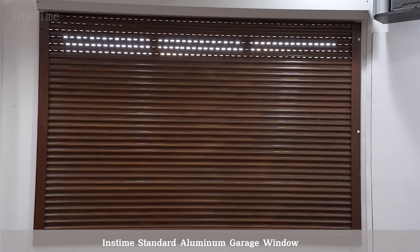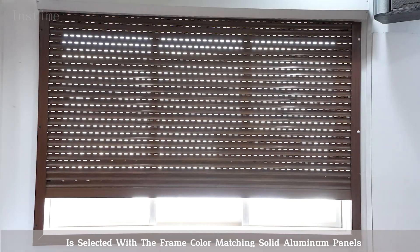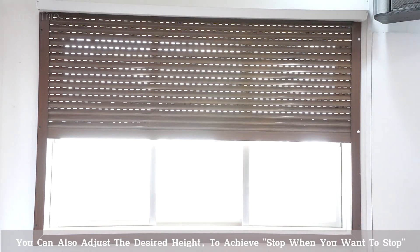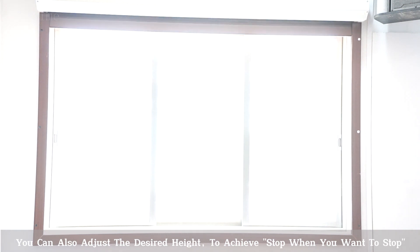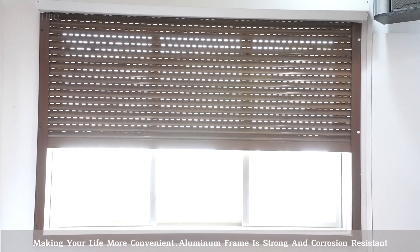Instant Standard Aluminum garage windows are selected with the frame color matching solid aluminum panels. You can also adjust the desired height to achieve a stop when you want, making your life more convenient.